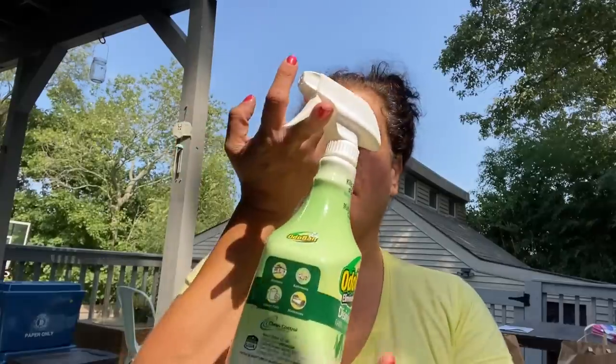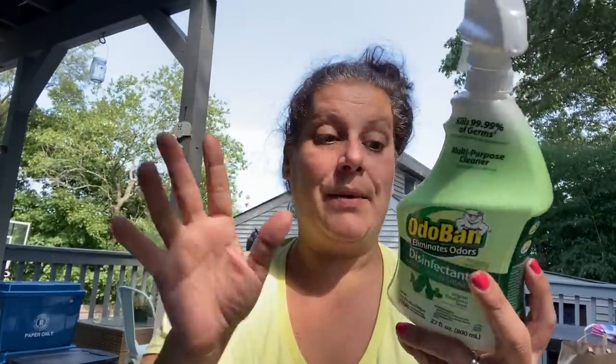I lucked out and found three of these OdoBan disinfectant fabric and air freshener, 27 fluid ounces — kills 99.99% of germs, multi-purpose cleaner. You can use it on kitchens, bathrooms, diaper pails, mattresses. I got it to spray little man's backpack and coat because I use the Tide one right now and I thought this was probably good for that. Got three of those.